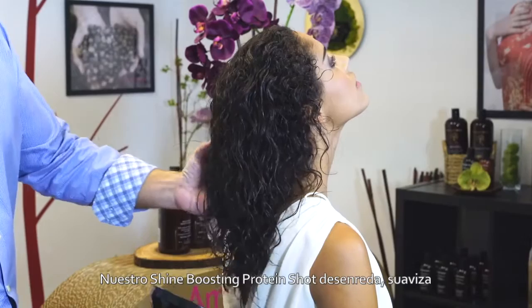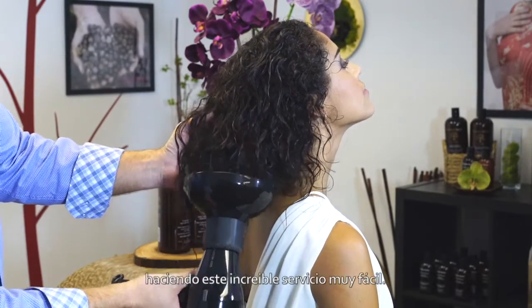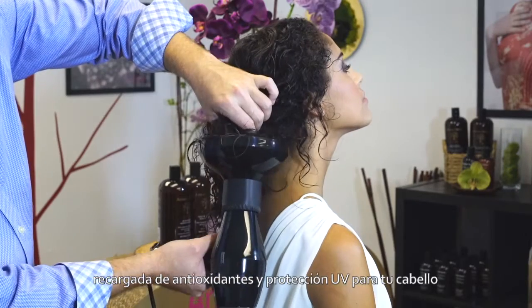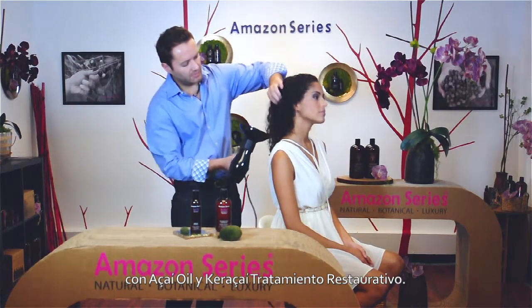Our Shine Boosting Protein Shot detangles, softens, and strengthens the hair, making this blowout service a breeze. Treat your clients to a boost of shine impact while repairing the hair during your blowout service with the Acai Oil and Kara Acai Restorative Treatment.